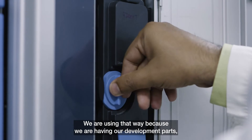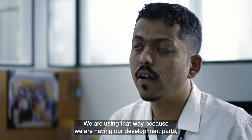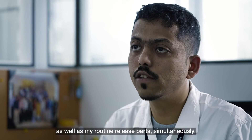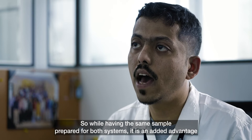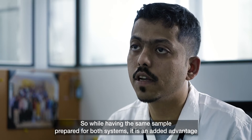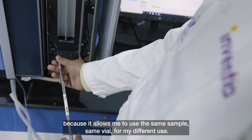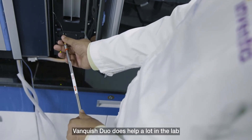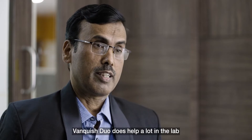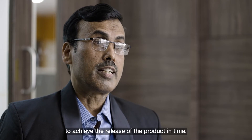We are using it in a way where we can run our development parts as well as routine release parts simultaneously. Having the same sample prepared for both systems is an added advantage because it allows us to use the same sample vial for different uses. So Bankuse Duo helps a lot in the lab to achieve product release on time.